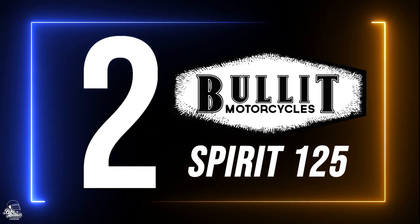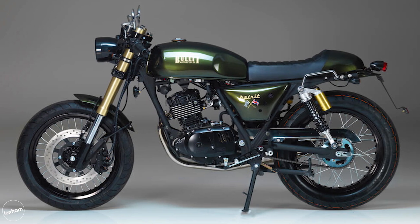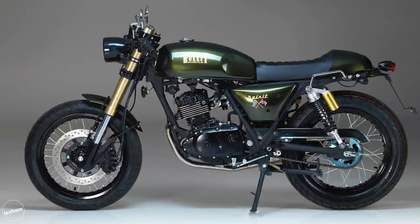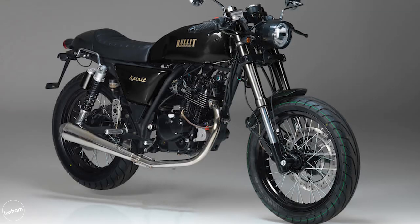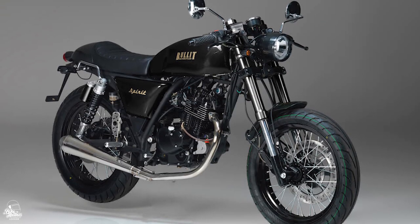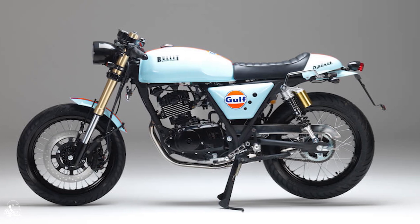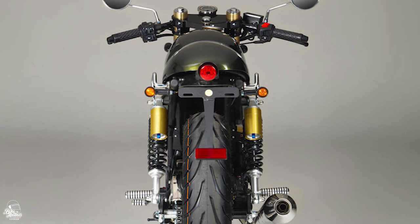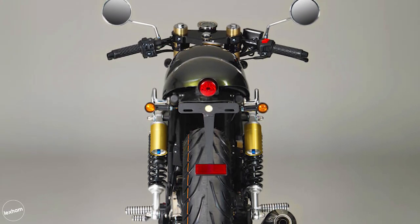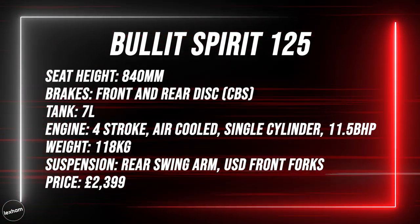Our second choice is the Bullitt Spirit. Most likely one of the lesser known bikes around, the Bullitt Spirit is an entry aimed right at the hipster market. Choosing your colour is pretty easy with the standard Spirit — you simply have green or gold black, though definitely check out that stunning Gulf Edition. Two noticeable specs: the seat height is 840mm, which is quite high for a 125cc, and the claimed fuel tank of just 7 litres might put some people off for longer distances. The Bullitt Spirit starts from £2,399.